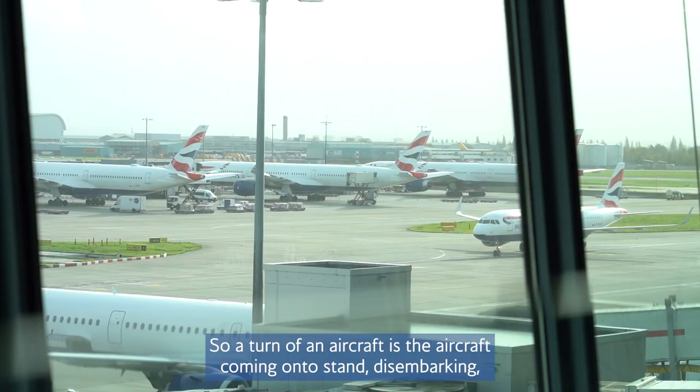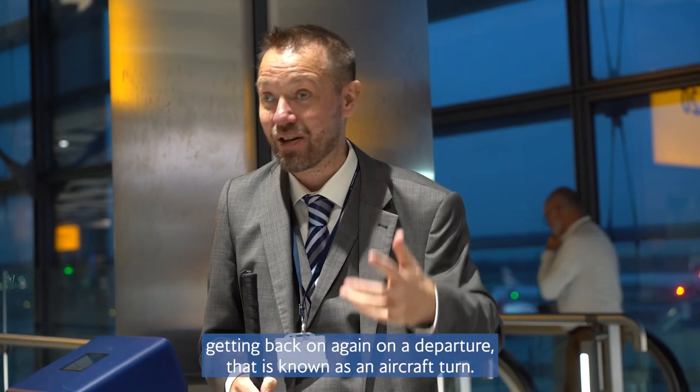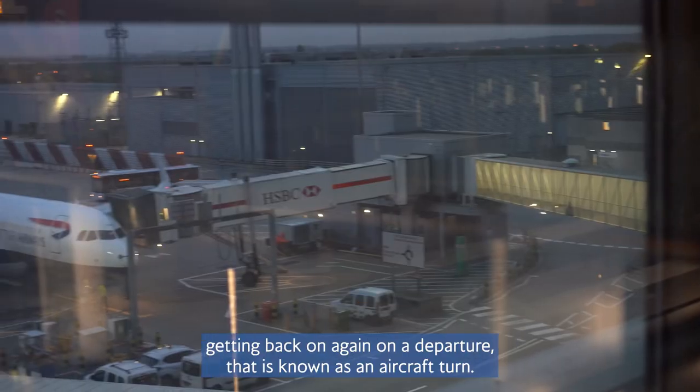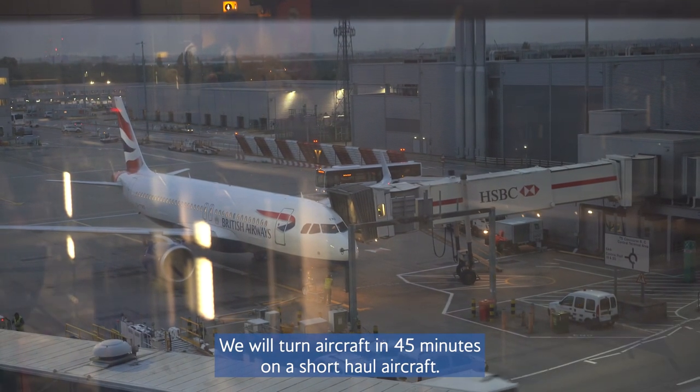An aircraft turn is the aircraft coming onto stand, disembarking, customers getting back on again, and departure — that is known as an aircraft turn. We will turn an aircraft in 45 minutes on a short-haul aircraft.